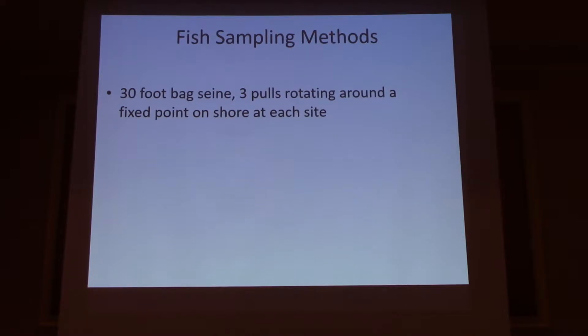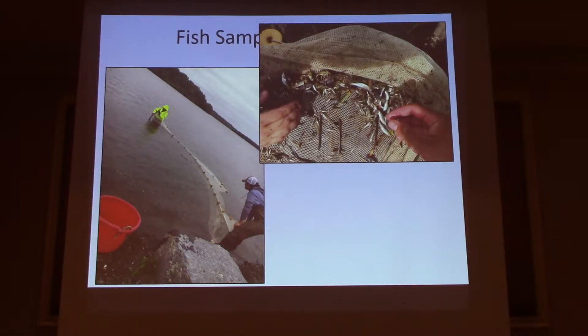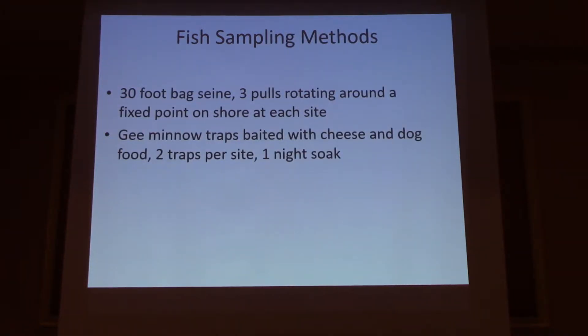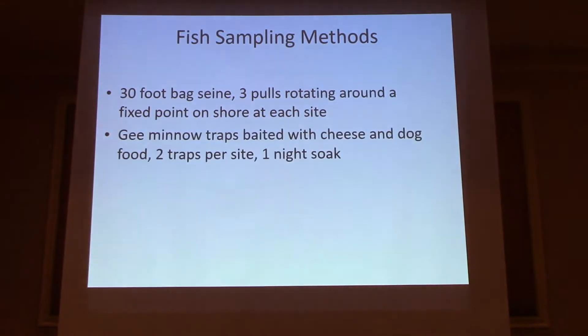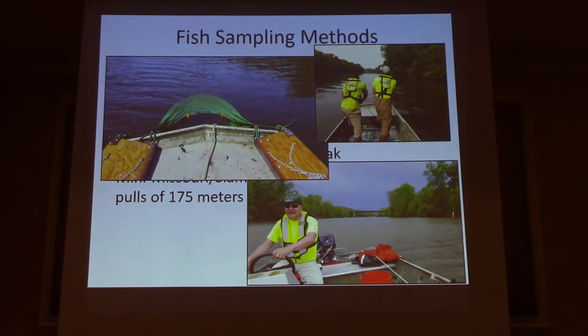I'm going to blast through the fish sampling methods because that's not the interesting part of this talk. We did three seine hauls using a 30-foot bag seine at each site. Minnow traps: we used two traps per site, G minnow traps baited with cheese and dog food, modeled after the Alpena, Michigan Fish and Wildlife folks. For trawling, we used a Siamese trawl — a relatively small trawl — and did three hauls at each site during each survey.